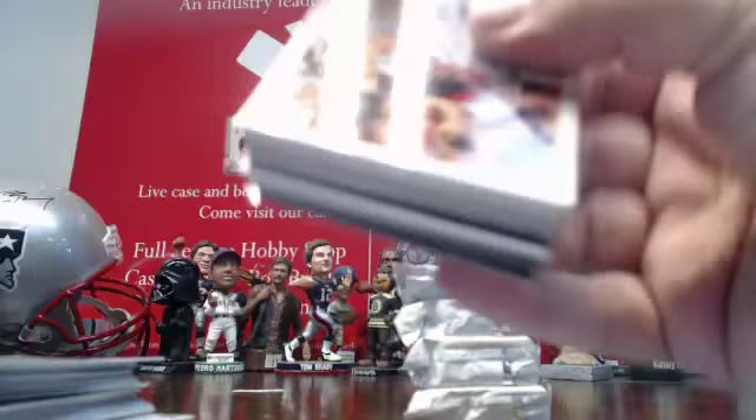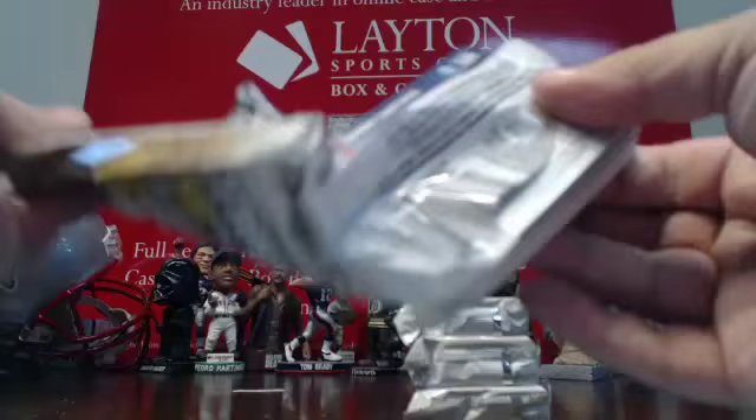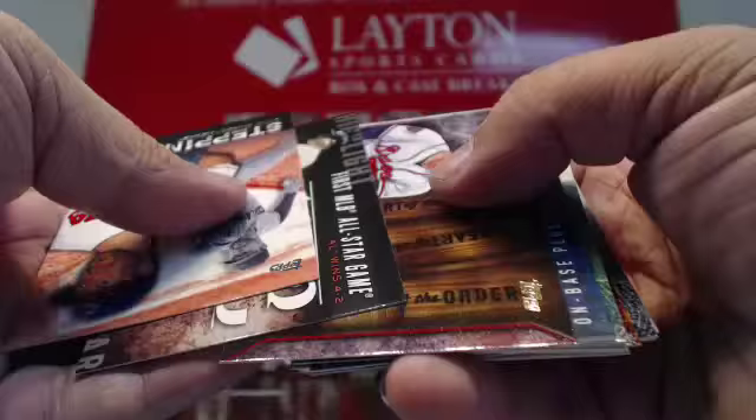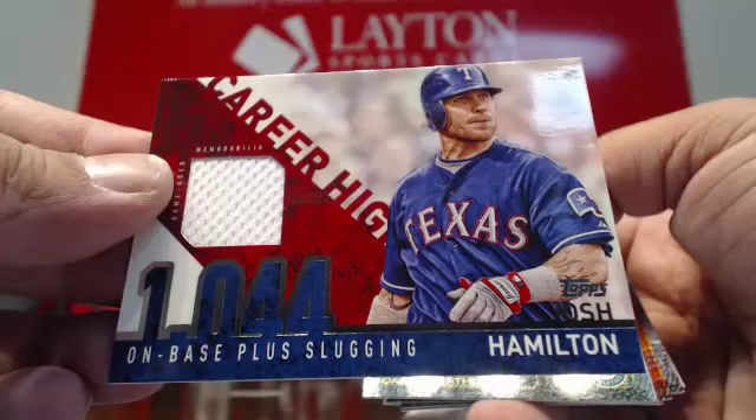Gold Hector Santiago. Foil Michael Kadar. Royalty of John Smoltz. And a jersey hit goes to the Texas Rangers — Josh Hamilton. Jersey hit for Texas. Hambone. Game-used jersey for the Rangers.